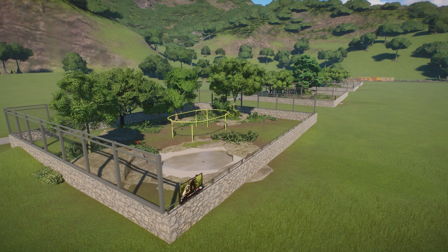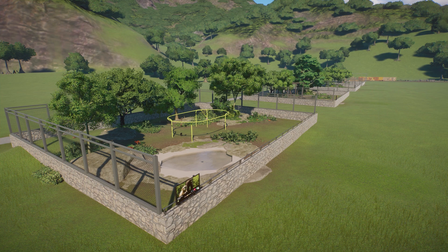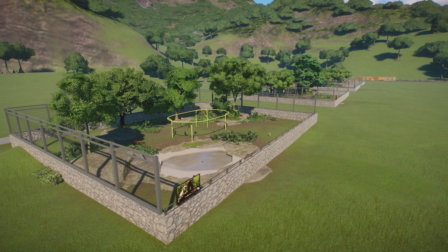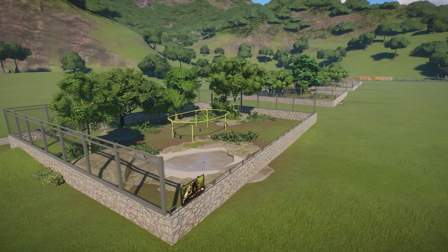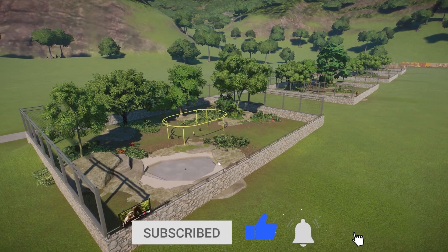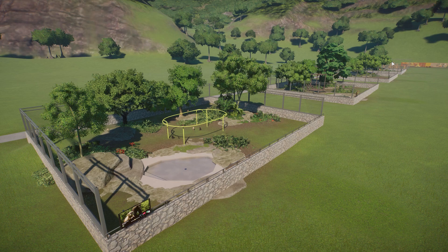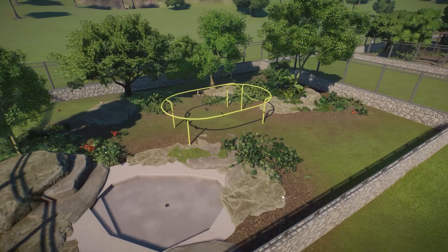Hey everybody, my name is Savannah and today we're going to talk about the new tropical pack coming to Planet Zoo tomorrow on April 4th. Thank you so much to Frontier for giving me early access so I could get in and take a look at the wonderful animals and all of the scenery pieces that are being added. I'm sure you can already see and hear them - the Lar Gibbons are going to be the first animal we look at. I have everybody else set up in little pens and down there is all the scenery. Let's get started.